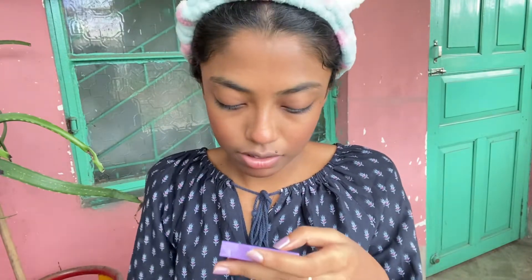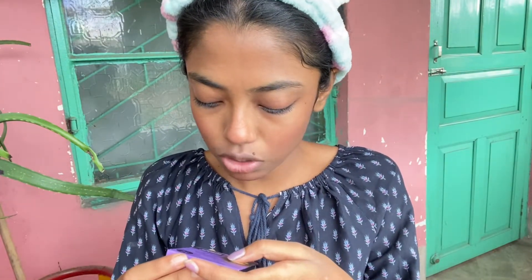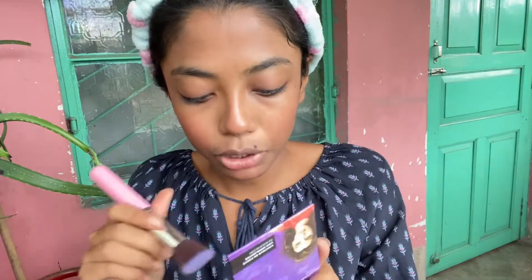I will use the highlighter. This is the Sugar highlighter in the shade 02 Gold Glory. My Fit Me shade is 220 Natural Beige, and my bronze shade is 03.